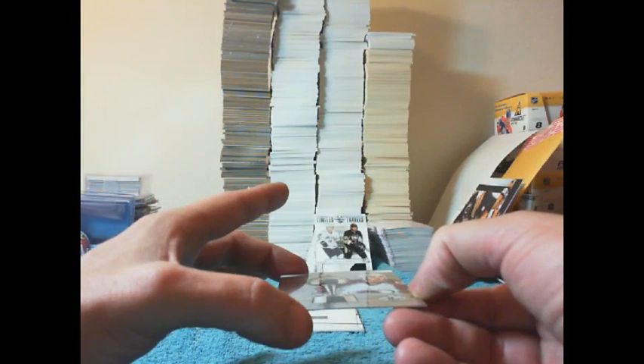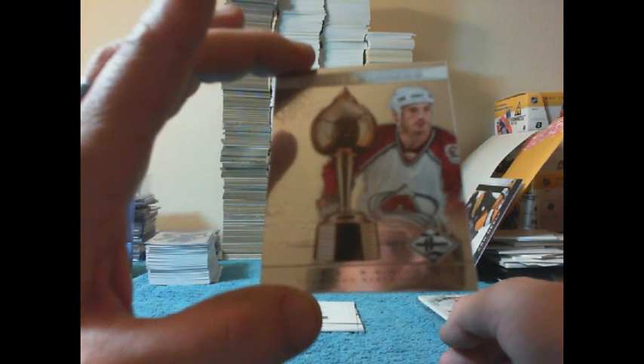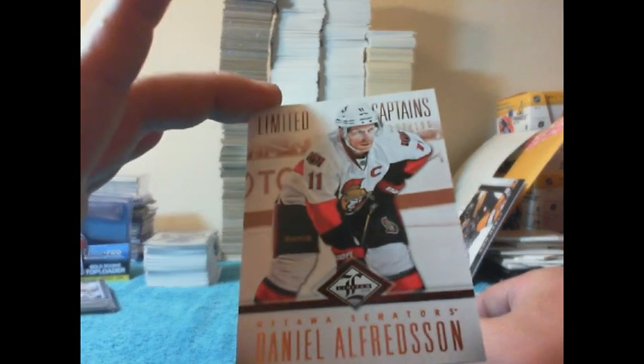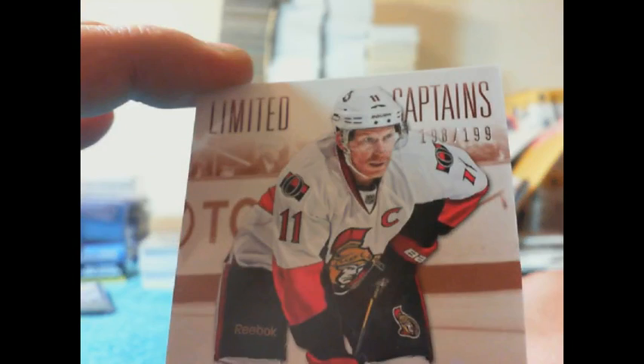There you go Dallas. Next card on the pile is a trophy winner going to the Colorado Avalanche of Joe Sakic. This one is numbered 121 of 199. There you go Avalanche. We have a limited captains bronze version for the Ottawa Senators of Daniel Alfredsson — that's 198 of 199, the bronze version.